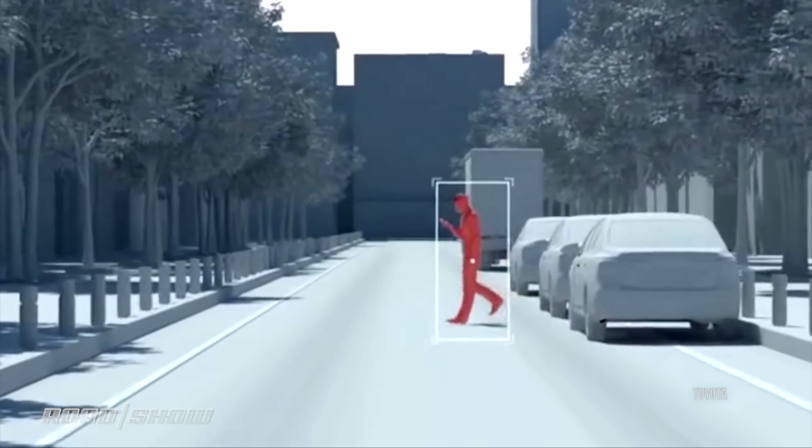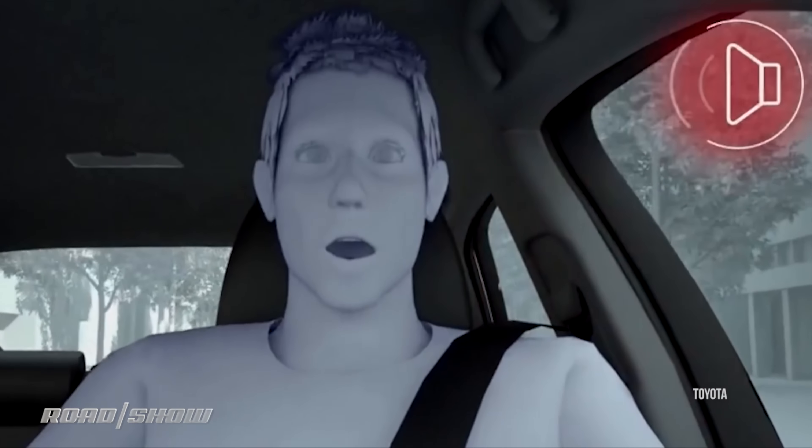Points are also awarded based on how well the car tells the driver there's a pedestrian out there. We're not in the autonomous era yet, so you have to keep that driver looped in as early as possible.